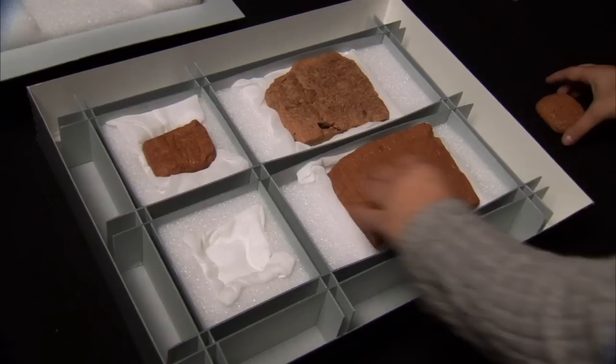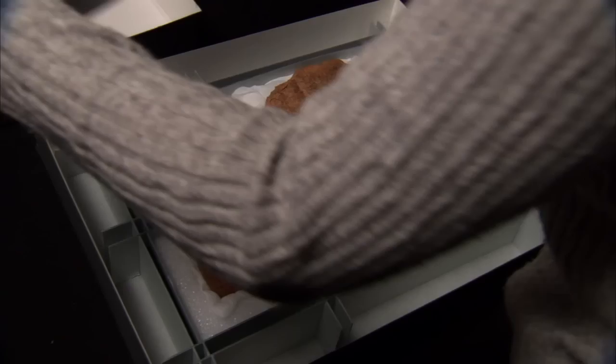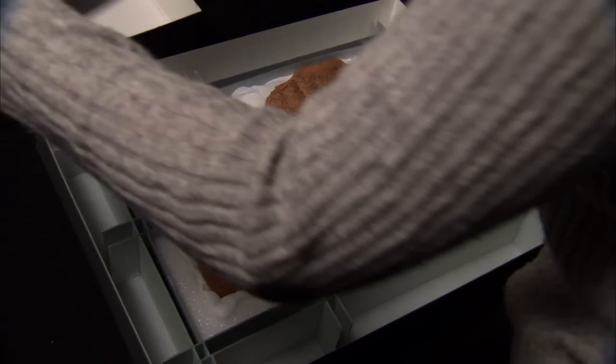There are tens of thousands of cuneiform tablets that still need to be translated. My goal is to continue working with hidden collections using everything that I learned here at the center.